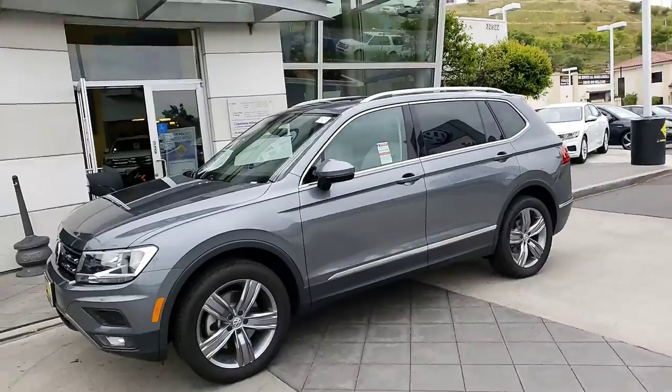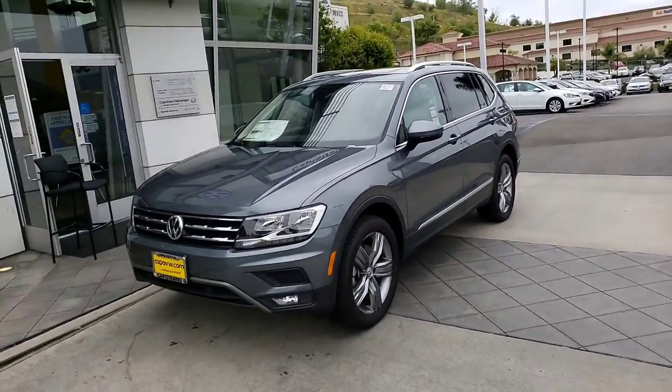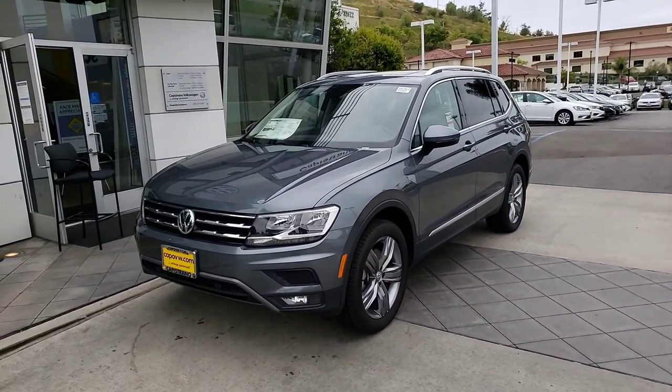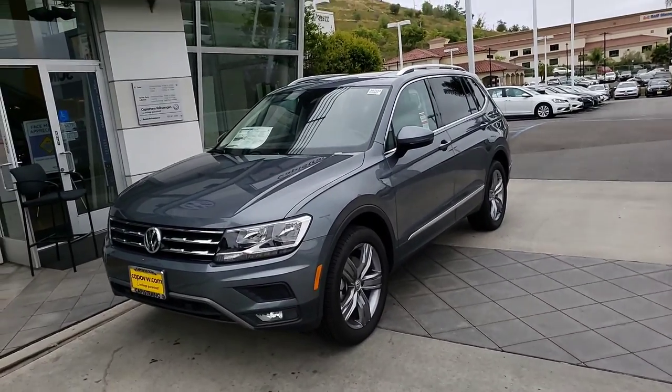I finally got that SEL over here to send you that video. Great vehicle. I have an R-Line I just picked up last week, and my daughter has the SE Tiguan. Just great prices on these vehicles right now, and also a super, super safe vehicle. Cheaper insurance, which blows me away compared to my Passat.